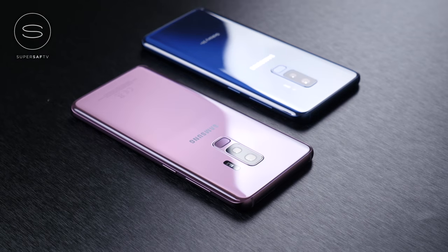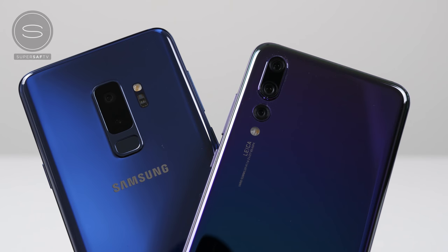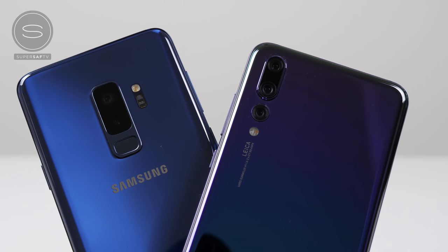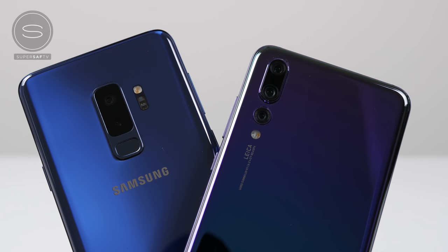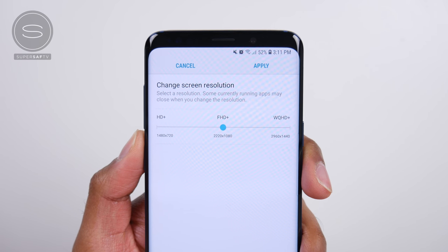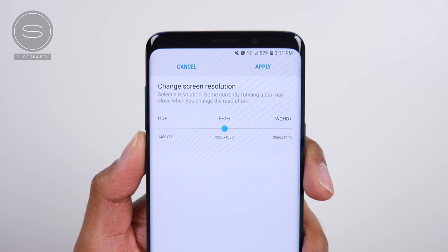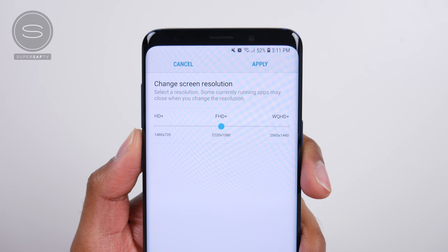For this test we are using the Qualcomm Snapdragon 845 version of the S9 Plus, because it did perform better overall compared to the Exynos 9810 version of the S9 Plus in my previous video, which will be linked in the cards if you're interested. Also, to keep things as fair as possible, I have set the resolution of the S9 Plus to Full HD Plus, which matches the resolution of the Huawei P20 Pro.